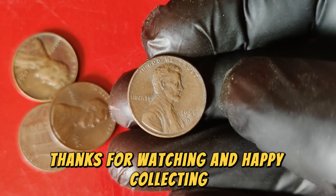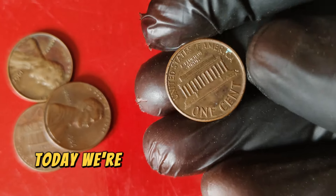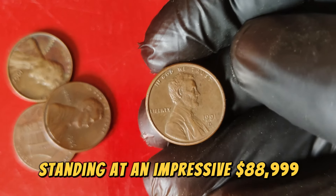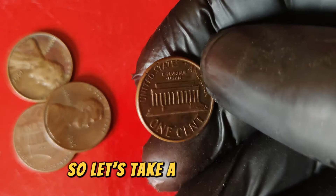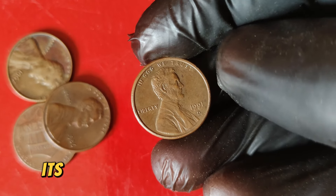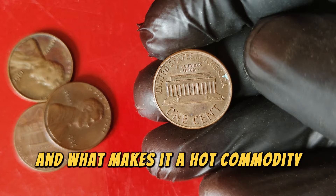Welcome back to our channel, where we dive deep into the world of numismatics and uncover the secrets behind the most valuable coins in history. Today we're focusing on a coin that has captured the attention of collectors and investors alike — the 1991 D Lincoln one-cent penny. With its current market value standing at an impressive $88,999, this penny is much more than just pocket change. To understand why this coin commands such a high price, we need to explore its history, the factors that contribute to its rarity, and what makes it a hot commodity among collectors.